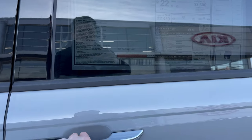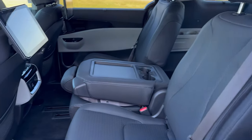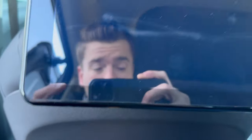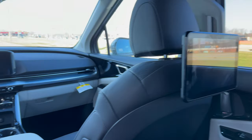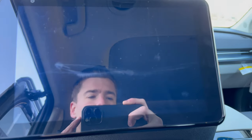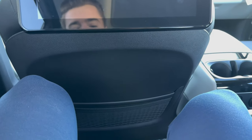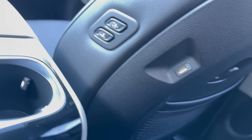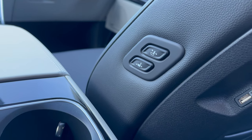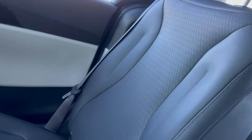Moving inside to the second row — you can just pop this and it's automatically going to slide open by simply pulling on the handle. Here we have the rear infotainment center, which is great if you have kids or anyone in the backseat — you can keep them entertained for long road trips. I'm just over six feet tall and I have plenty of room back here. We've got cupholders, a charging port, USB ports, and heated and ventilated seat options, plus perforated leather seats.